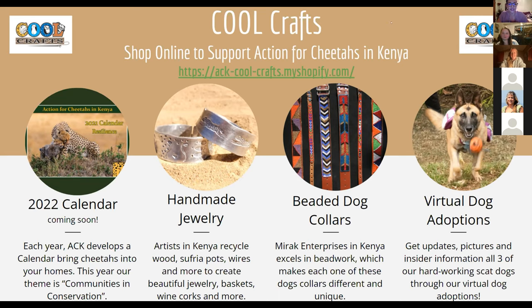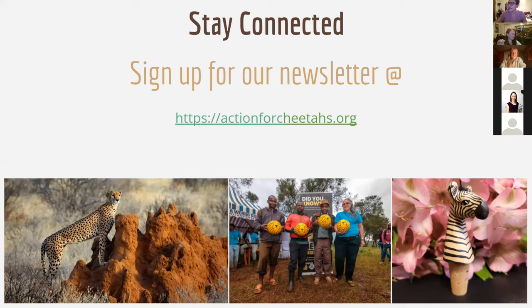Susan said she really likes her belt buckle with the cheetah inlay — I also have one and I love it. Really, really good quality items. So if you love cheetahs and want to support in a way that gets you something back, buying some of our cool crafts or other swag is a great option. We have one more presentation of the evening, so I'll send it back to Jess to introduce our next guest.